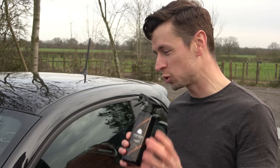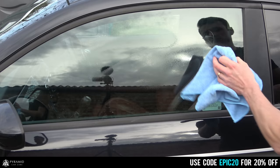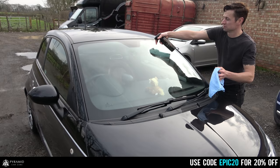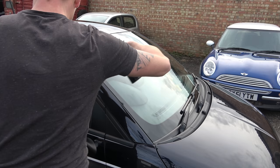In my hand I've got Glass Armor by Pyramid Car Care. The great thing about this is you spray it on, buff it off, and it puts a hydrophobic barrier onto your glass, which means less stress on the wipers and less need to use them. Glass Armor isn't something I personally use in an everyday valeting situation, but it's definitely something I'm looking to bring in as an upsell. The aim isn't to compete with hardcore glass coatings, but to offer a quick and easy way of protecting your glass for a short-term period.